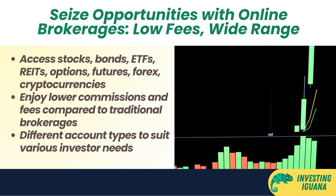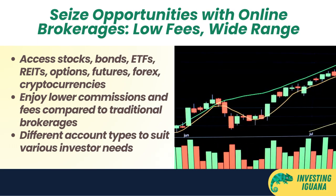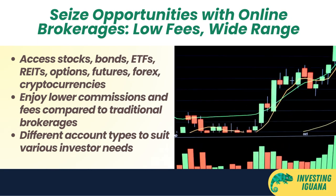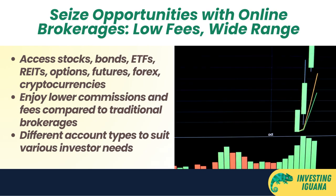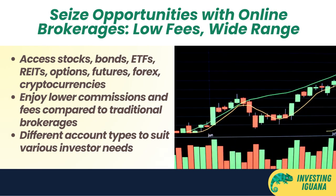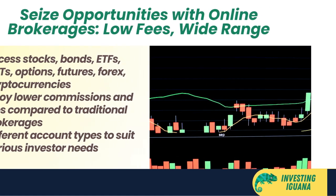Online brokerages have different account types and requirements for different investors. Common account types include cash accounts, margin accounts, CDP-linked accounts, and custodian accounts. Common account requirements include minimum initial deposit, minimum balance, minimum trading activity, and KYC (Know Your Customer) verification.